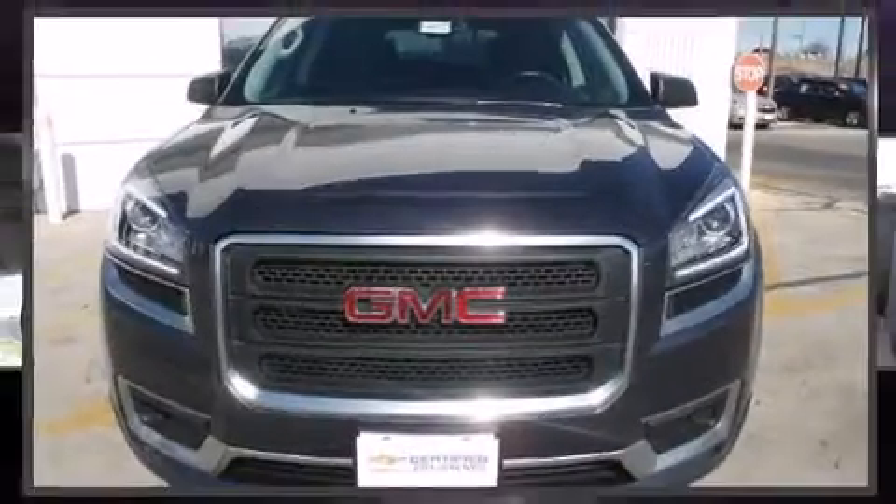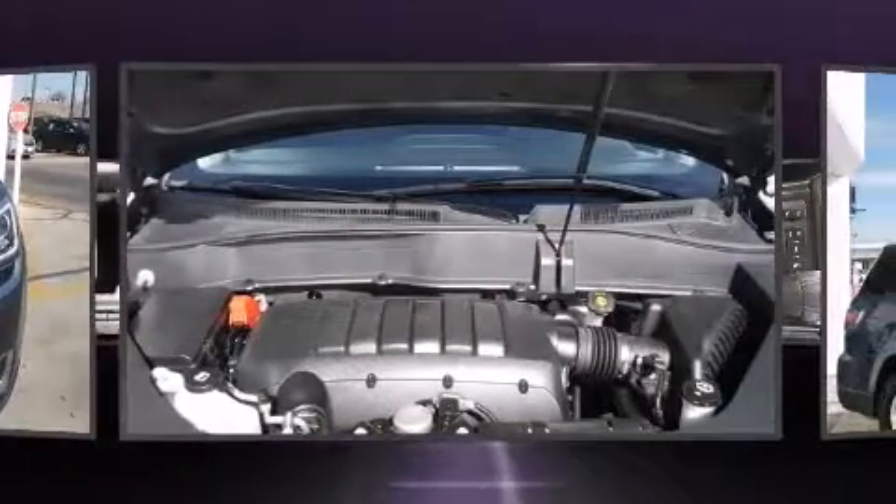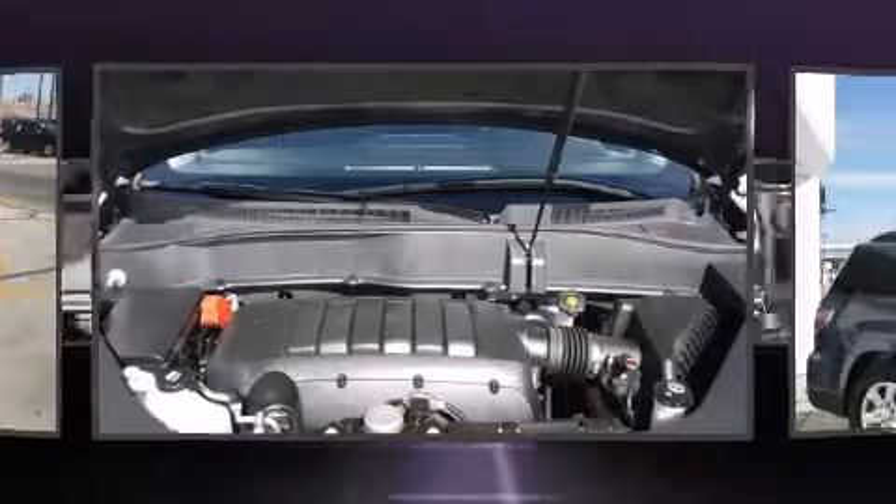Take command of the road in the 2013 GMC Acadia. With fewer than 25,000 miles on the odometer, this four-door sport utility vehicle prioritizes comfort, safety, and convenience.